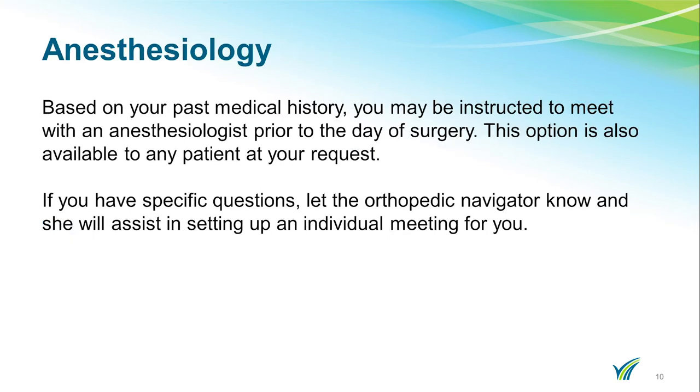Based on your past medical history, you may be instructed to speak with anesthesiology prior to the day of your surgery. This option is available to any patient upon request. If you have specific questions, let the orthopedic navigator know and she will assist you with arranging for anesthesiology to contact you.